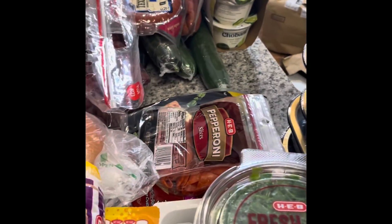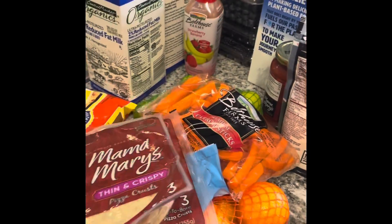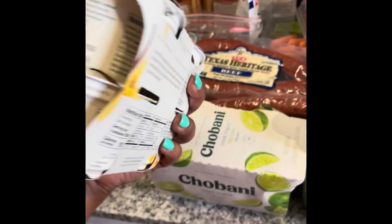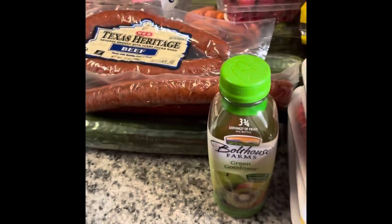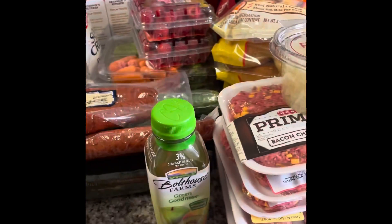We have some carrots. My son loves pizza so I'm going to let him make his own pizza — give him the activity to do. We have the pizza crust and pepperoni. I'm also going to start making smoothies, so I'll add some frozen vegetables to those. I'm going to make red beans and rice, so this will be added for that. And we have our grapes.